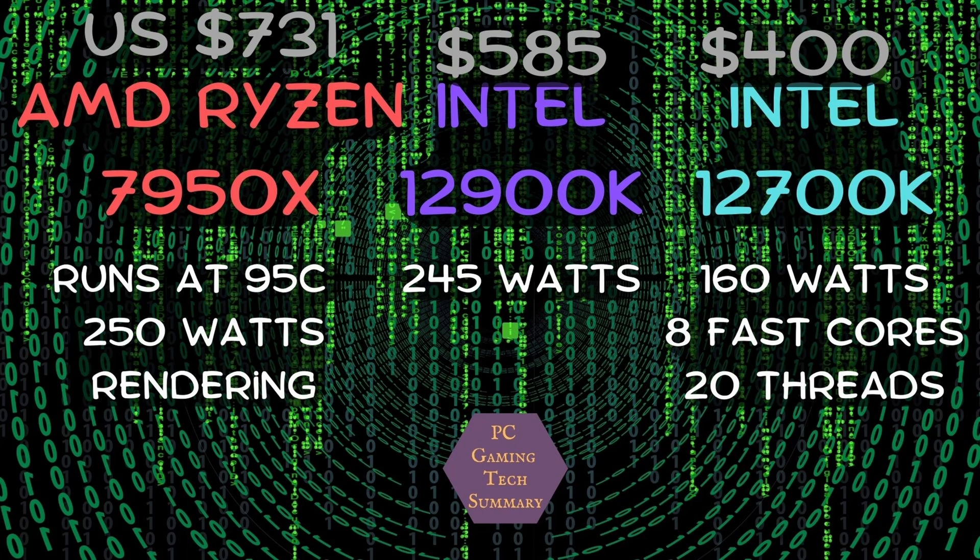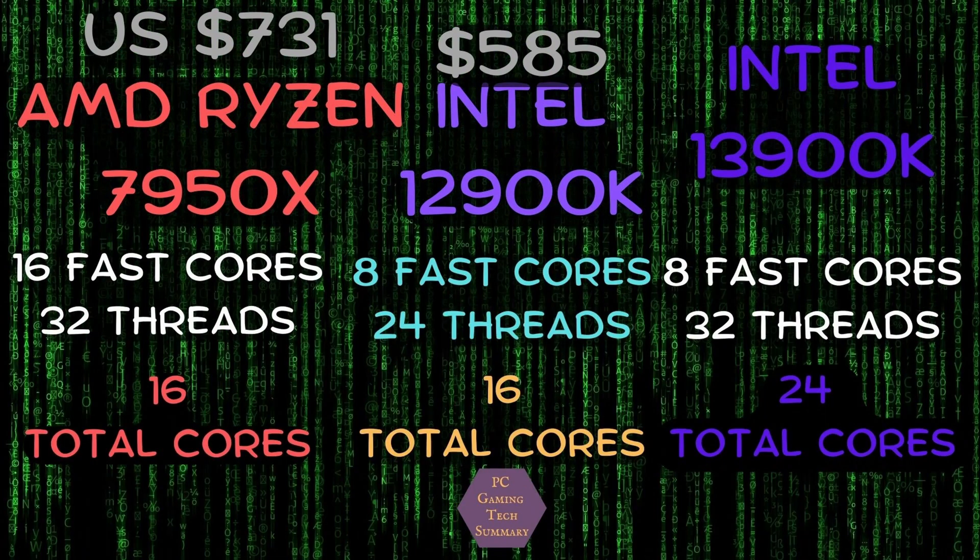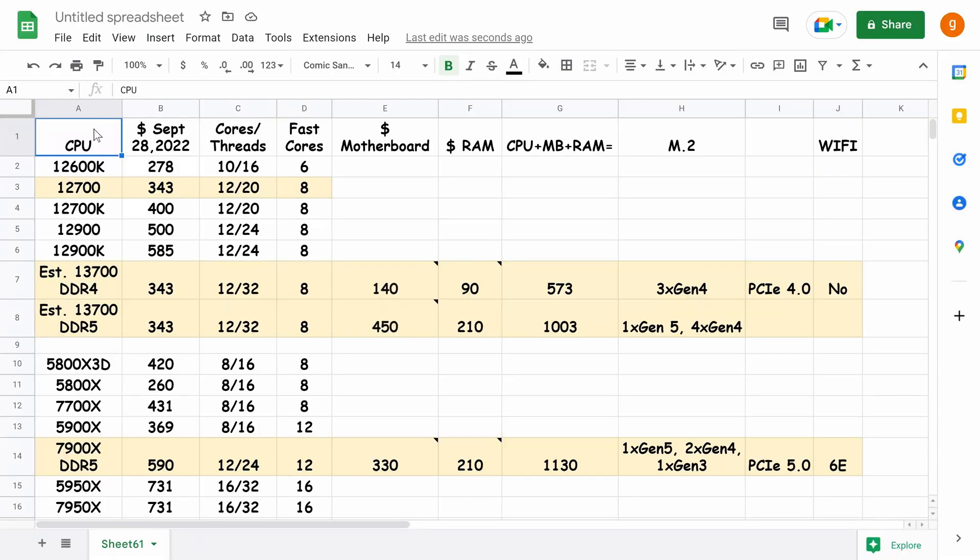Keep in mind the total core counts: the 7950X has 16 total cores, the 12900K has 16 total cores, and the 13900K will have 24 total cores. What we have here is a comparison table showing CPUs with their price as of September 28th, cores, and threads.